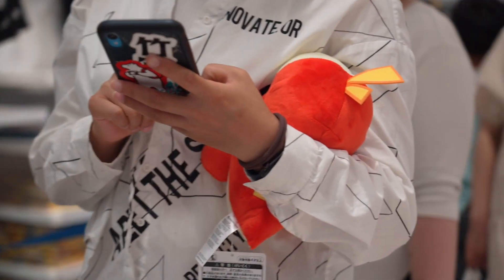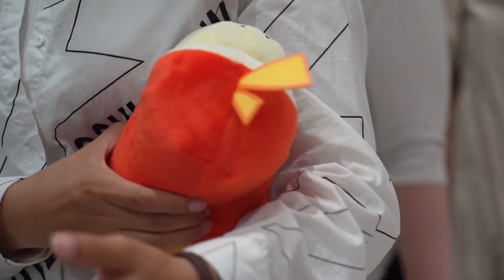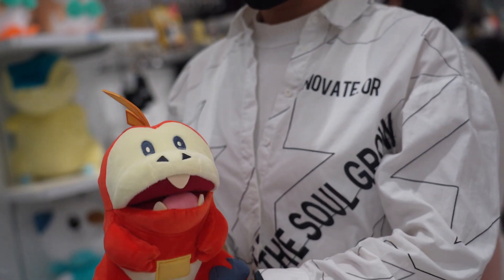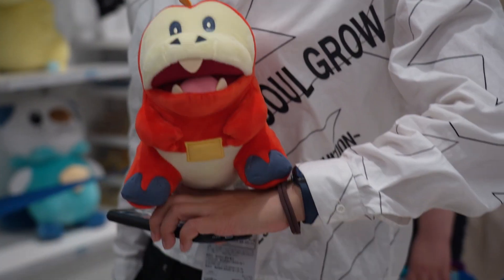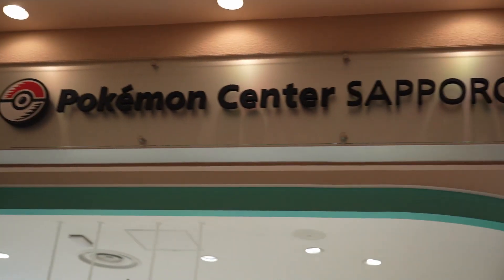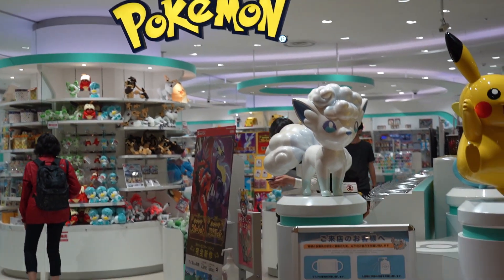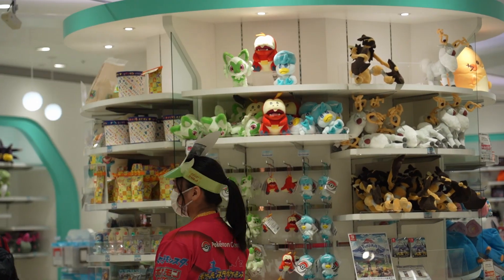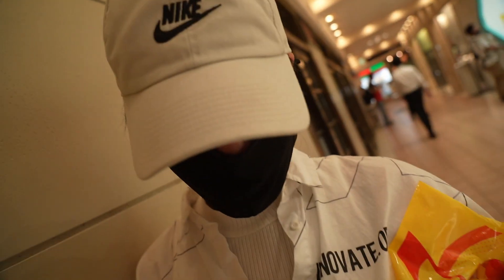Looks like we're ending up buying the red one — dinosaur. He looks so great, and he even sits so nicely. What did you guys think of the Sapporo Pokemon Center? Leave it in the comments below — which one was your favorite, and what was your favorite starter? What was your favorite thing that you saw in the store today?